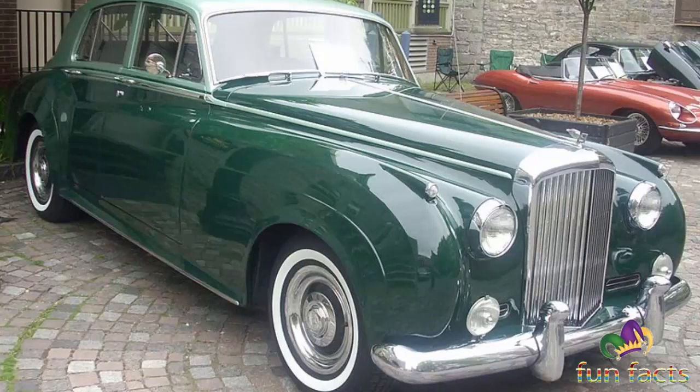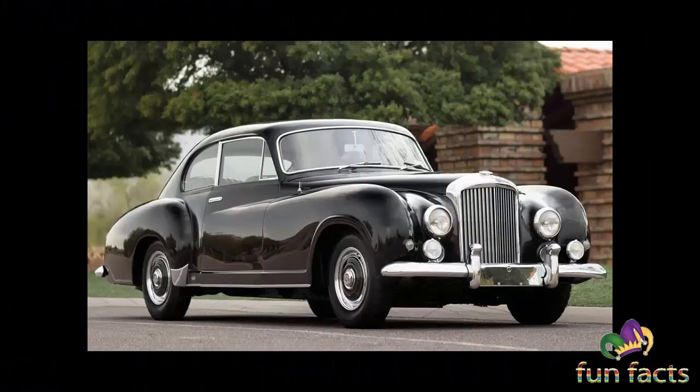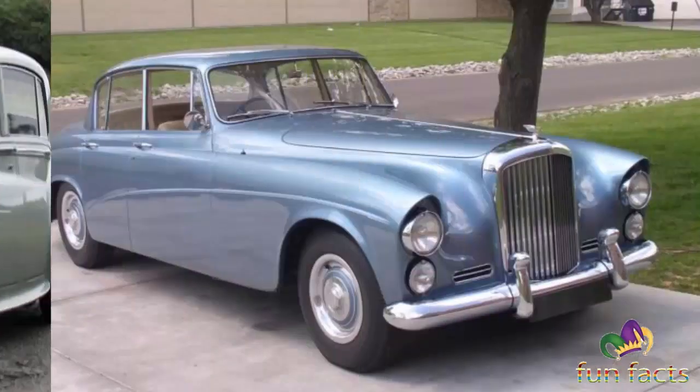The bore was 95.25 millimeters, the stroke was 114.3 millimeters, and the compression ratio was 6.6 to 1. Twin SU carburetors were fitted, with upgraded models from 1957. A four-speed automatic transmission was standard. Two wheelbases were produced: 123 inches, and from 1957, 127 inches.